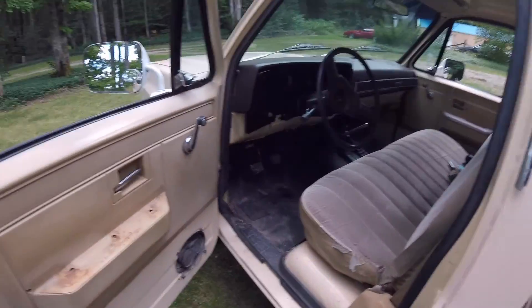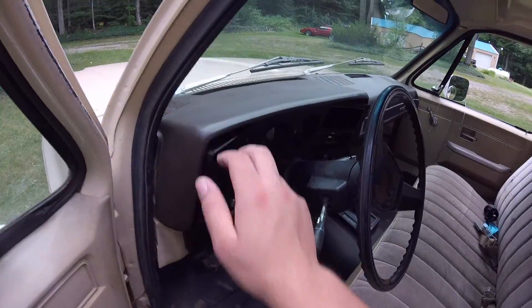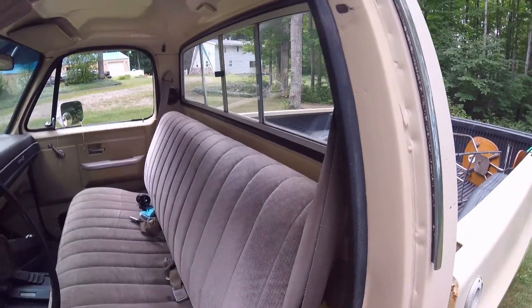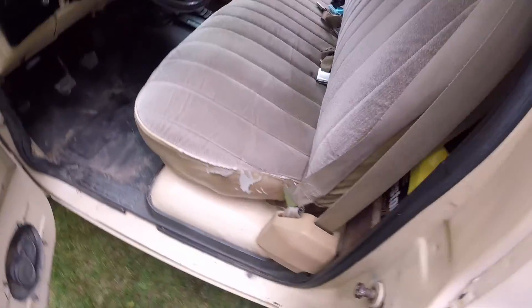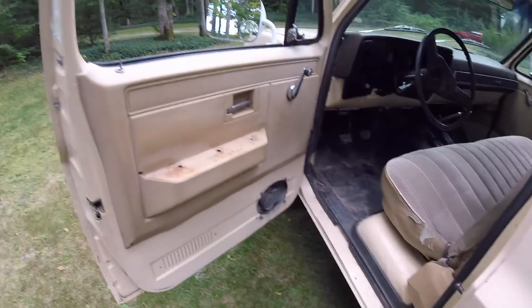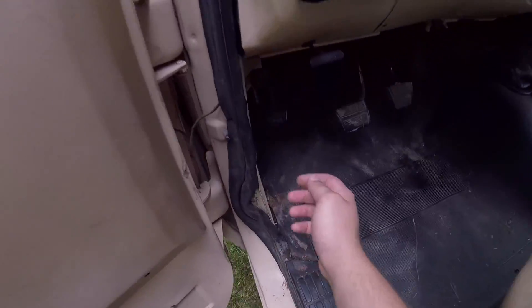The interior of this truck — the dash pad has been replaced and the gauges are being worked on as we speak, but other than that the interior appears to be all original. The seat is in pretty good shape, a little worn, but that's to be expected — the thing is 36 years old. The door panels are a little beat up but it is what it is.